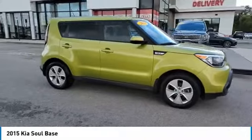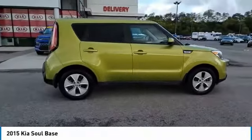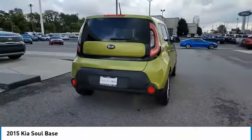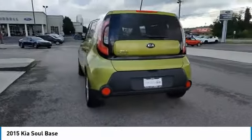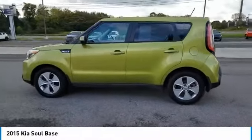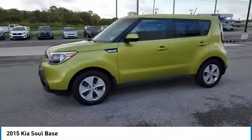Looking for the right vehicle? Check out the 2015 Sol. The Sol is quick and ready with its innovative catchy style, a sharp, roomy and well-fitted cabin, and a comprehensive list of safety and fun features. Here are some of this vehicle's great options.